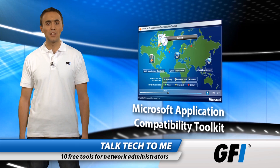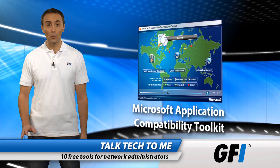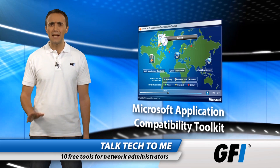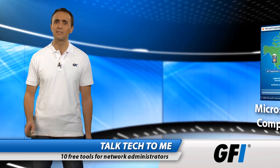Microsoft Application Compatibility Toolkit is another useful freebie. Check out new programs in the safety of a dev machine. Make sure they work before rolling them out live. Ensure new applications play nicely with Windows before releasing them. It's essential for the busy administrator to prevent compatibility problems down the line.